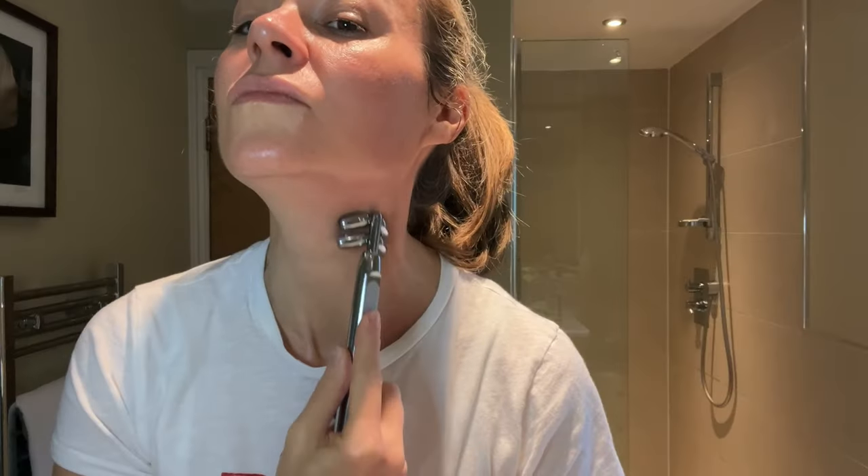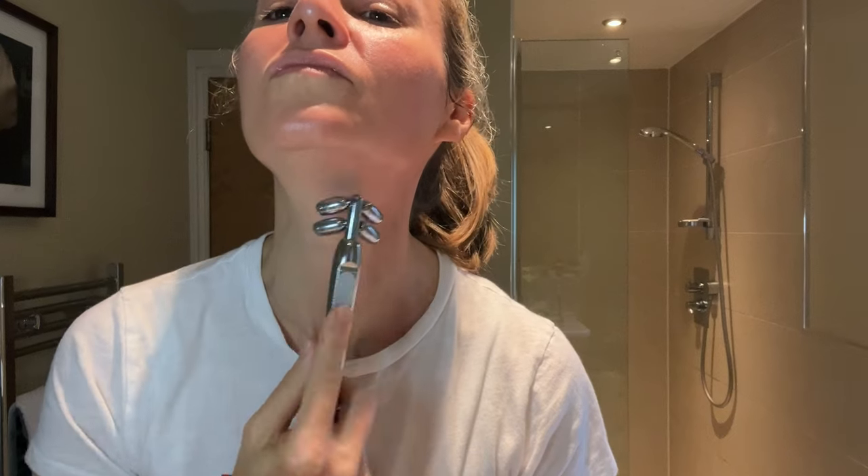I follow the general advice for using roller devices, which is to move it in sweeping movements from the neck up to the jaw to begin with. I spend a bit of time under the chin, but I avoid the Adam's apple and thyroid areas. I do a few sweeps on each area until I see a little flushing on my skin — and that's when I know it's time to move on.